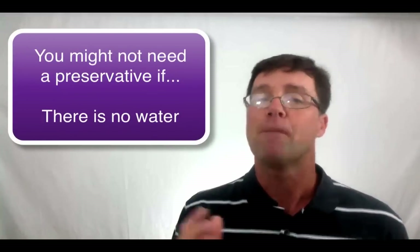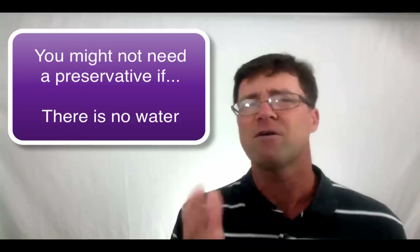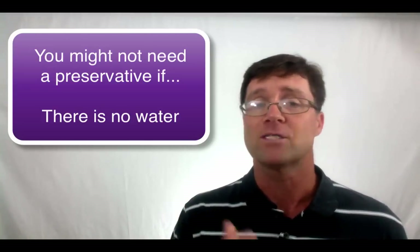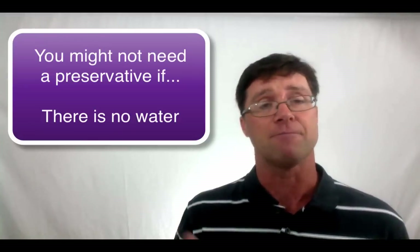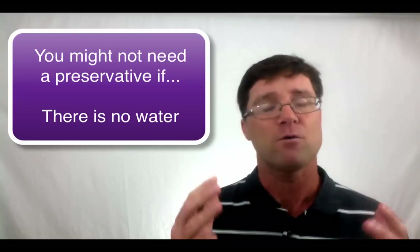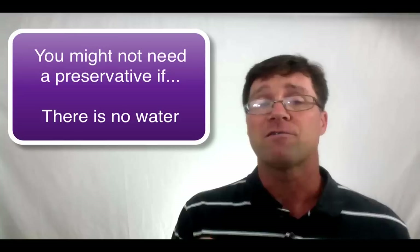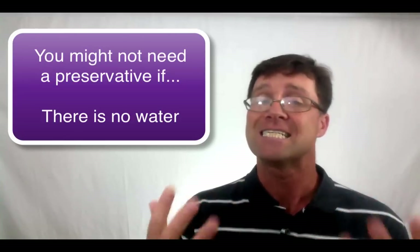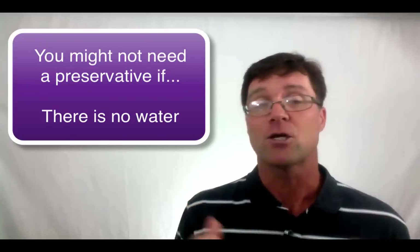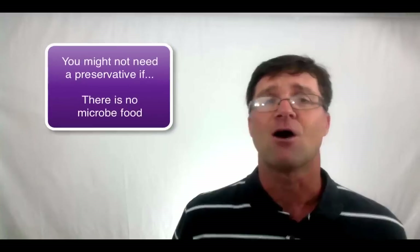Number one: you might not need a separate preservative if there is no water or very low level of water activity. Since microbes need water to grow and survive, no water in your formula means they can't. However, they can persist in your formula without water. So even though you don't need a preservative to keep your product safe, water-free unpreserved formulas can still spread microbes to your consumers' skin where they can grow, thrive, and cause problems. This is a low level risk, but it's still a risk.